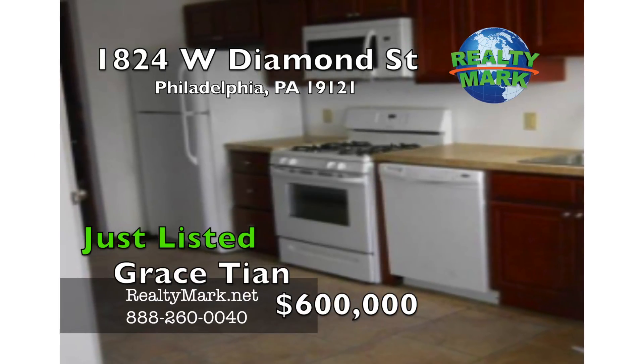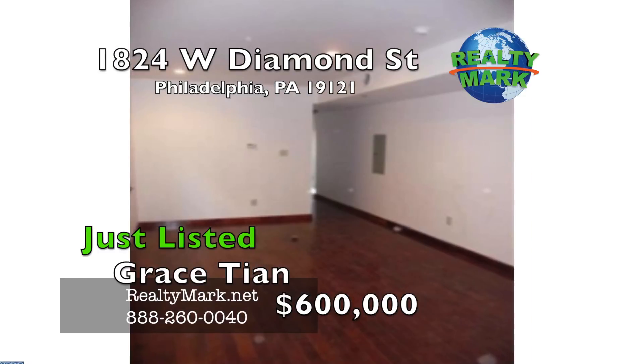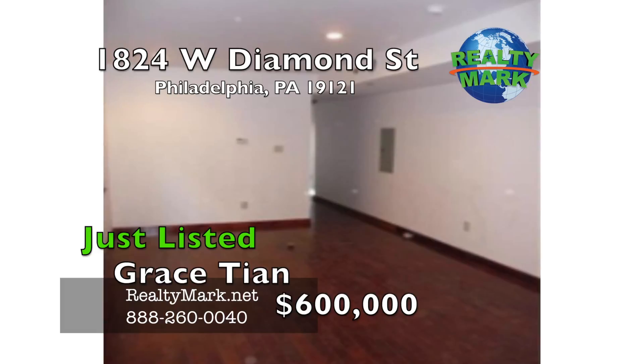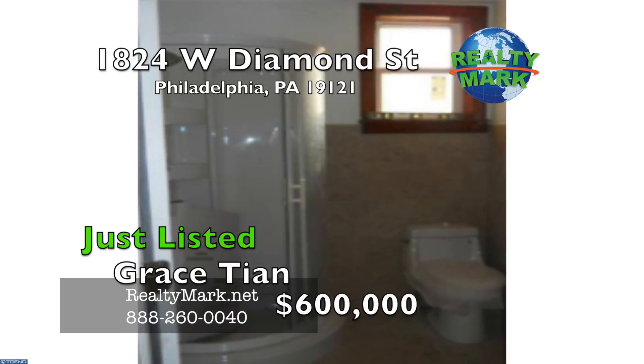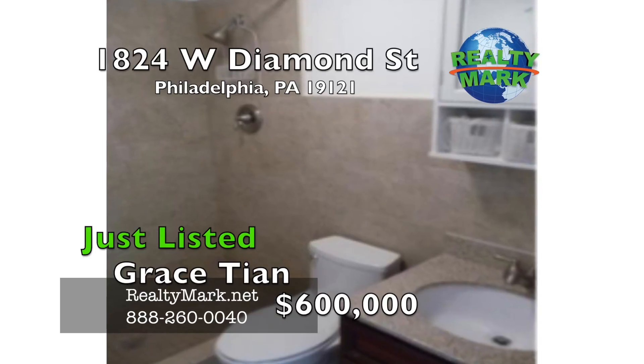Recessed lights, custom window boxes and trim, washer and dryer, hardwood flooring throughout, ceramic tile in kitchen and bathrooms. Total rent is approximately $5,700 a month, leased through next summer. Great opportunity for both investors and homeowners. For more information, call Grace Tan.